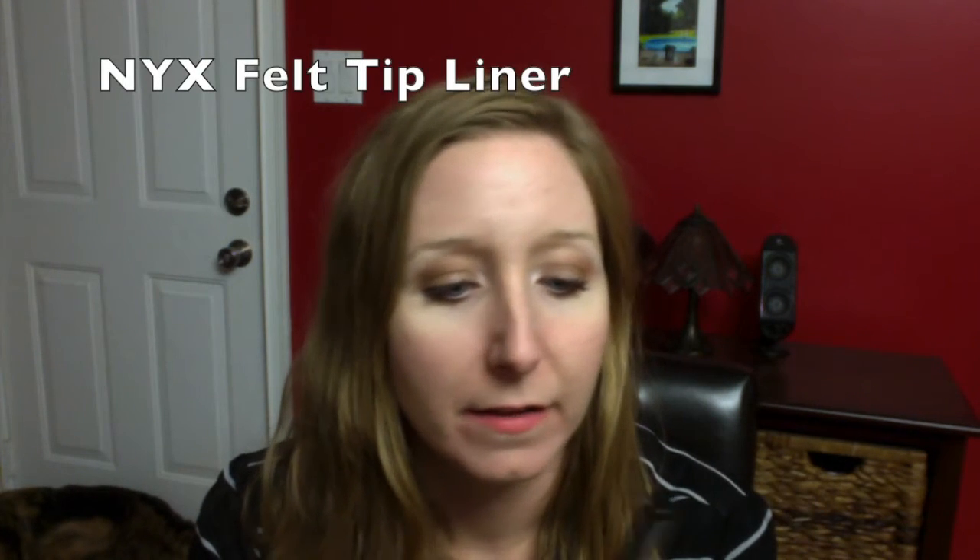Now we're going to move on to the eyes. I've got two eyeliners that I'm absolutely in love with — I wear one of them every single day. So the first one is NYX, it's the felt tip liner. This one is in jet black. It's really neat — it's almost like a marker, and it goes on super, super thin. It's really easy to build on it if you want to do a big thicker wing liner, or just a regular thick liner on your eyelids. It's really easy to use and it's fantastic if you're a beginner. By the end of the day, it looks the exact same as it does when you put it on in the morning.